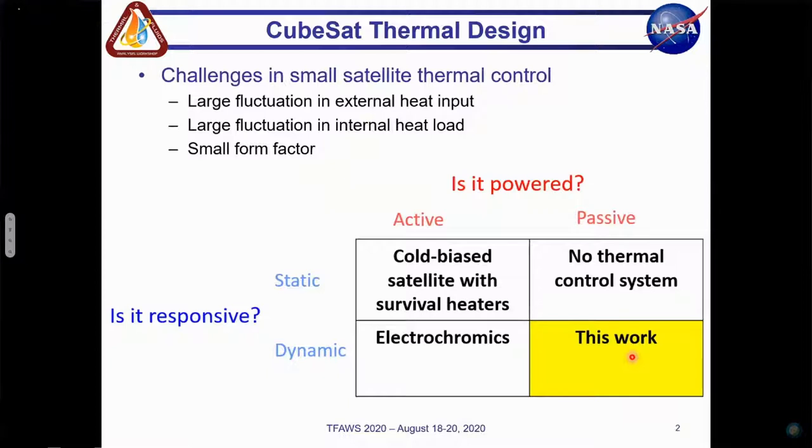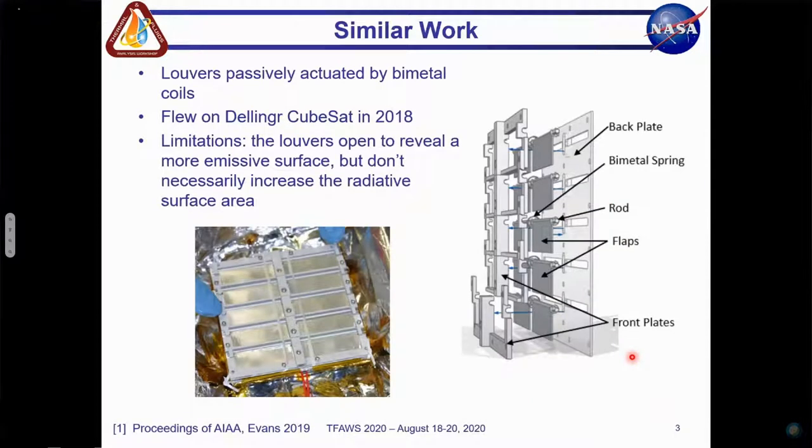The thermal control system we propose here is a dynamic passive system using a deployable radiator. In addition to offering a potentially high turndown ratio, deployable radiators can also reject the greatest amount of heat among common state-of-the-art radiator designs. A high turndown ratio makes a deployable radiator more suitable for missions that have widely fluctuating thermal environments.